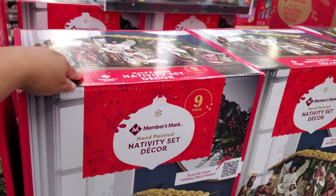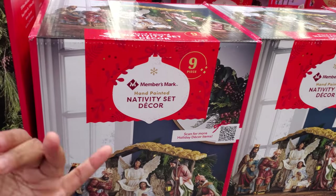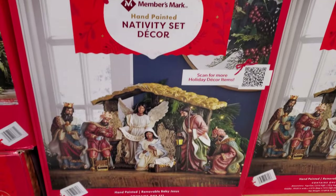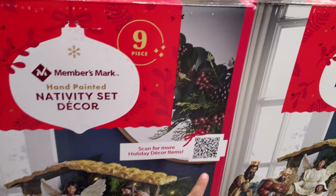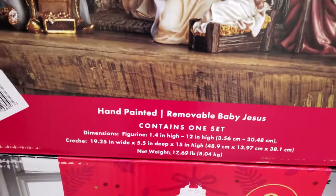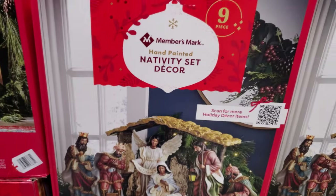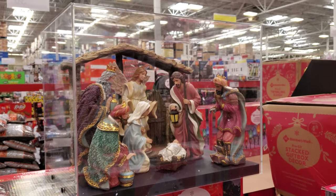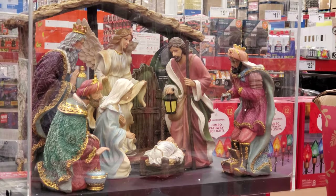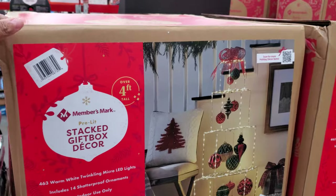Here's the Nativity set. I don't think I've ever seen the Nativity set in Sam's Club — $90. This is going to be a first for me. A nine-piece, hand-painted set. They have all these QR things now on all their packaging. And they have a display right here.